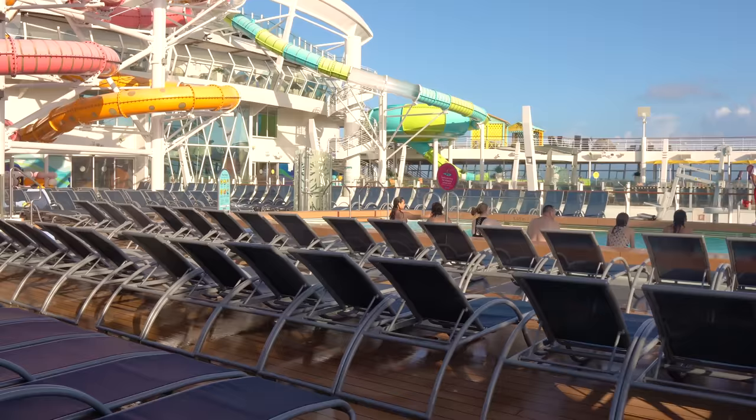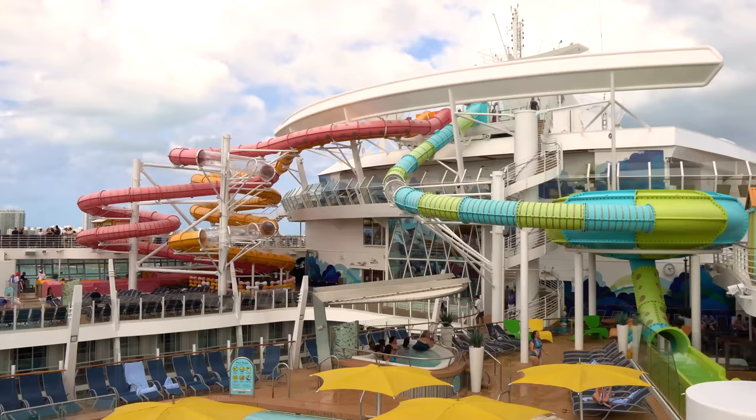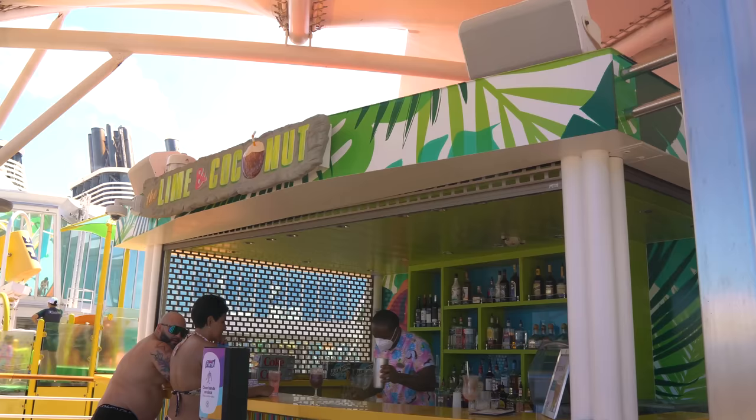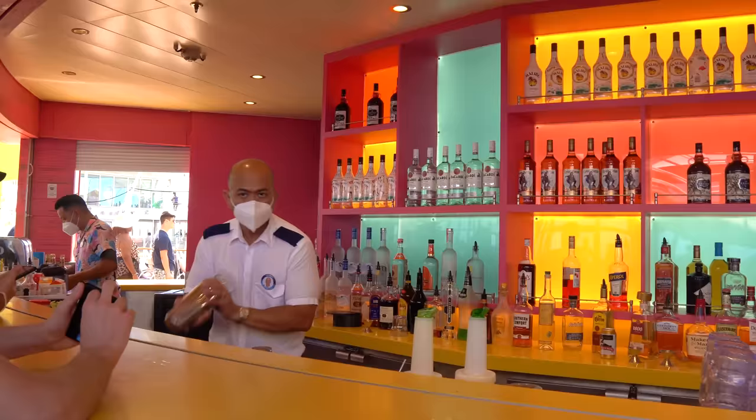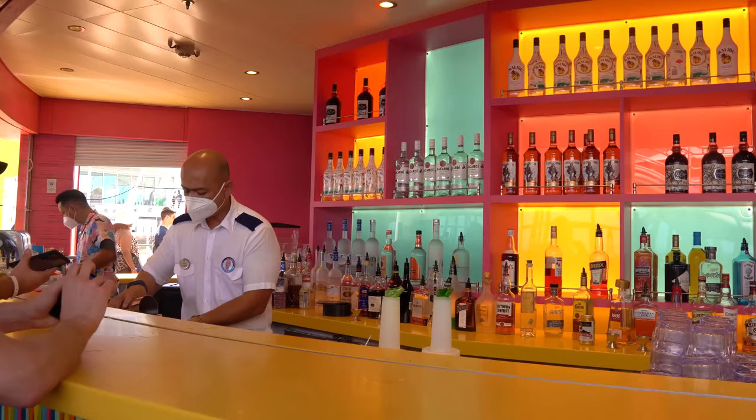Waiters circulate the pool deck during the daytime to take drink orders, so you can wait for one to come by or head to the bar. If you have a drink package, it works at the bar — and really at every bar, lounge, and restaurant on board the ship.